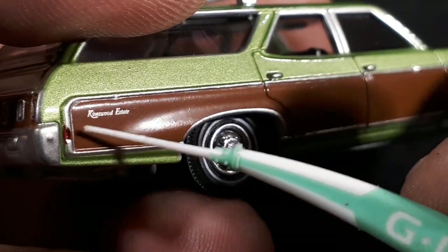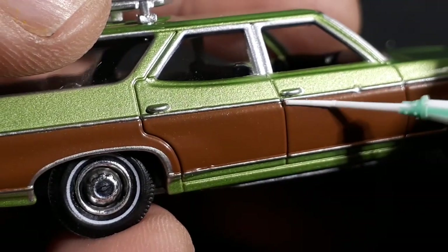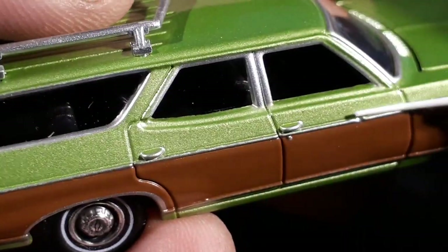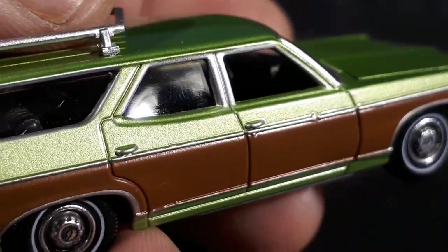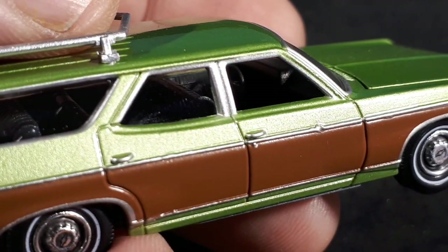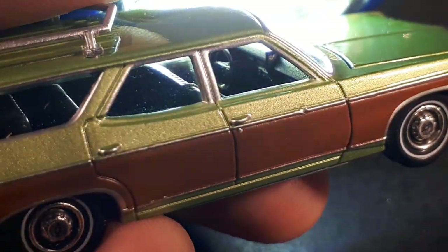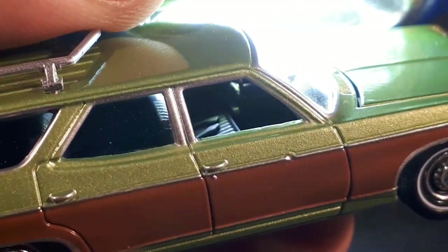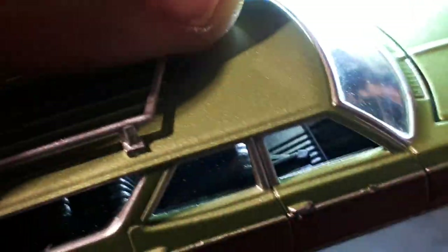It says 'Kingswood Estate' there, there's a little red in that reflector — kind of messy. The door handles and the little lock are painted silver, silver on all the window trim. This one has glass, I don't like that, but this one doesn't, so that's nice — you can see the interior and all that stuff. All the details you'd get in a premium model: safety belts, interesting, pretty cool actually.